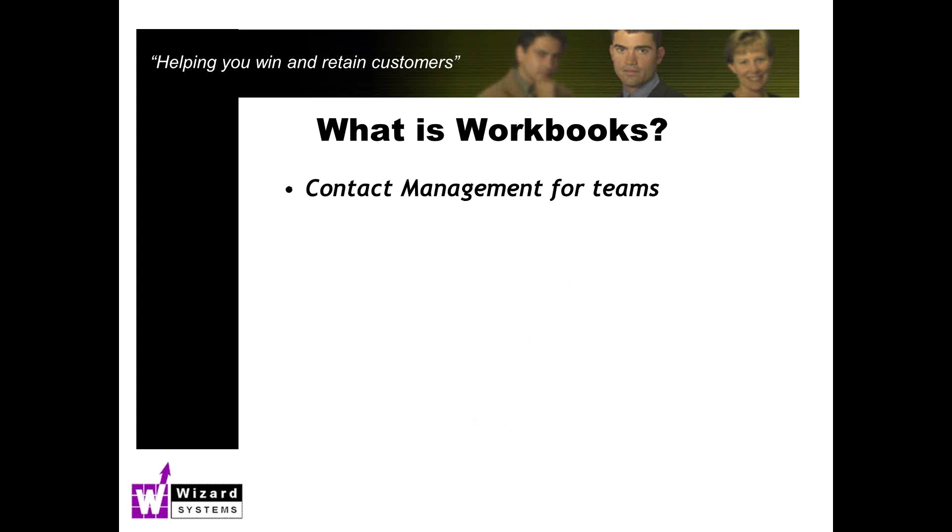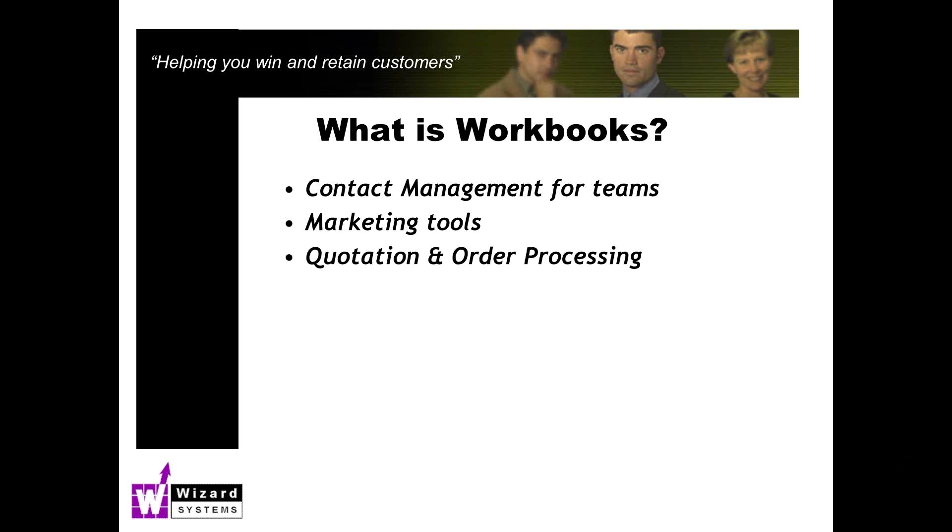So what is Workbooks? Well, it's a central system to manage all of your information about your business contacts and share that information with your team, tracking your interactions with those people. There are some marketing tools to help you be more proactive and targeted with your communications. Unusually for a CRM system, built into the system we're able to do sales quotations, and there's an option for creating sales orders and invoices. There are two different editions of Workbooks: CRM edition or Business edition, and you can mix and match these two editions.